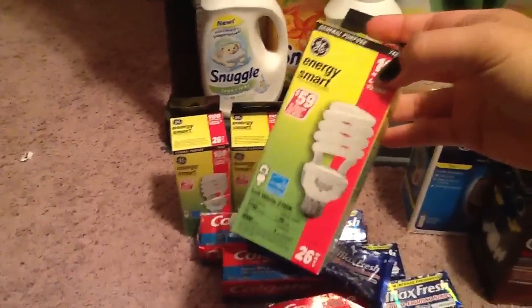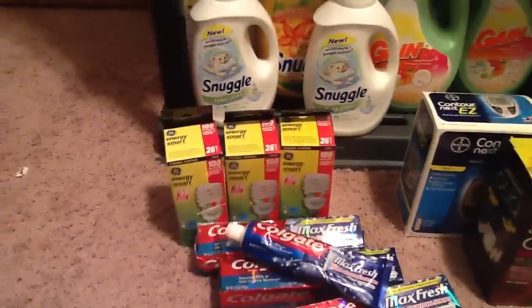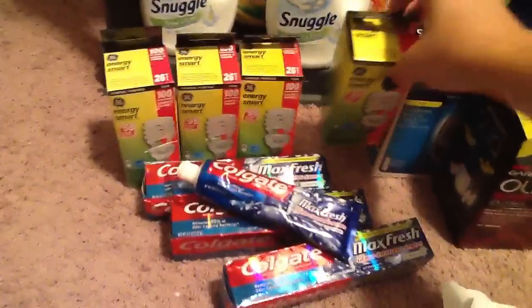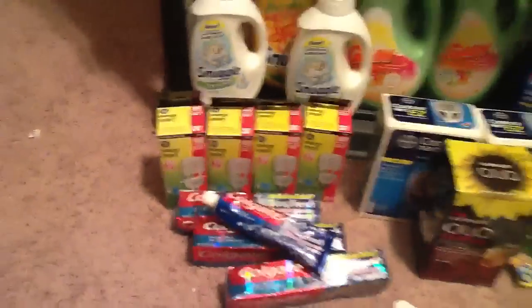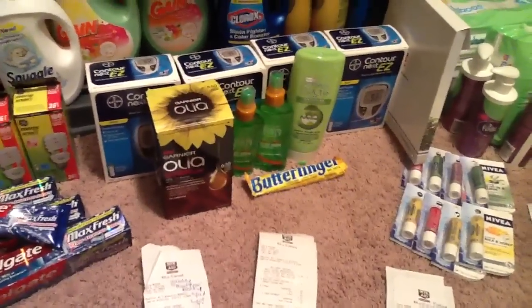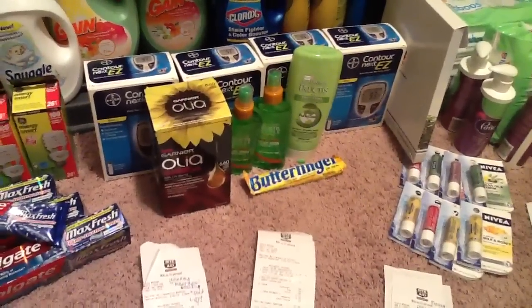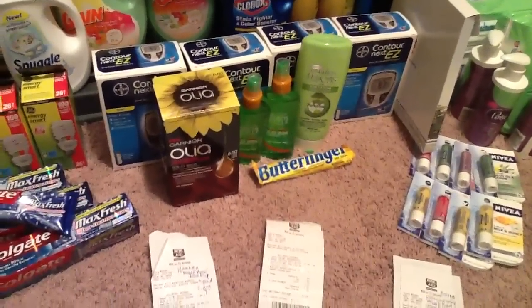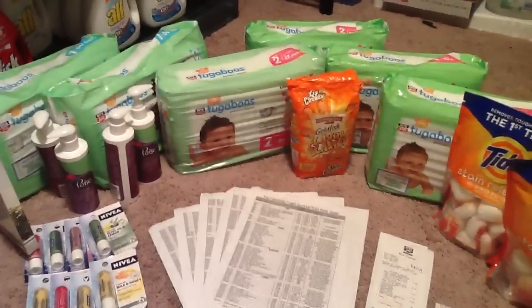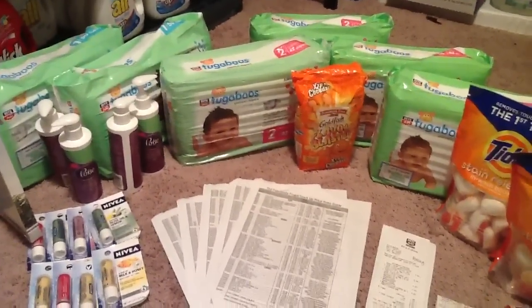Even though the lightbulbs were free, that $3.99 value counted toward the Rite Aid anniversary sale — spend $100, get $20; spend an additional $50 after that, and for every $50, get $10. So the next week, I decided to buy the Moneymaker Meters. I decided to do that because I looked at the week after this one and saw that the Rite Aid diapers were going to be on sale, which also count toward that anniversary reward.